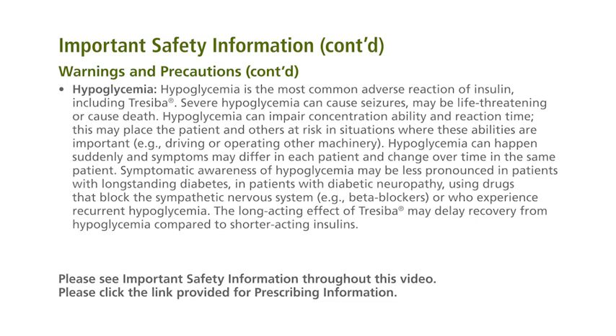Hypoglycemia is the most common adverse reaction of insulin, including Traceba. Severe hypoglycemia can cause seizures, may be life-threatening, or cause death. Hypoglycemia can impair concentration ability and reaction time. This may place the patient and others at risk in situations where these abilities are important, for example, driving or operating other machinery. Hypoglycemia can happen suddenly, and symptoms may differ in each patient and change over time in the same patient.